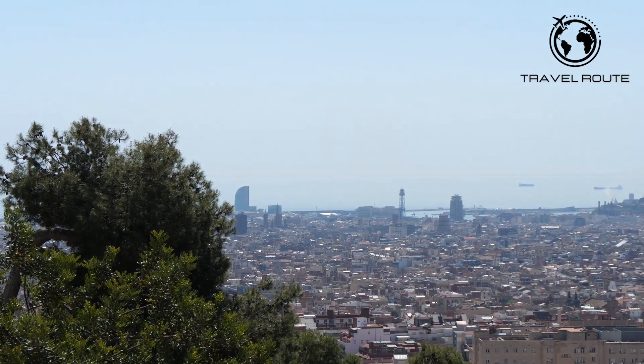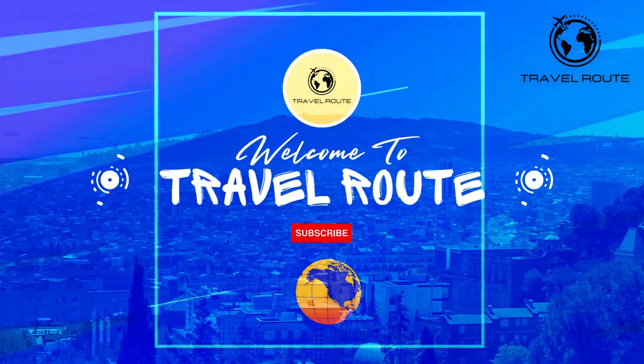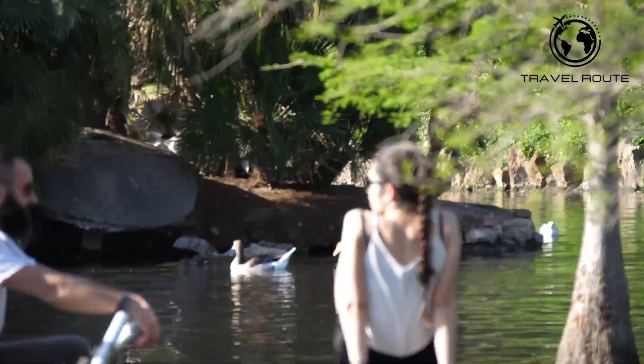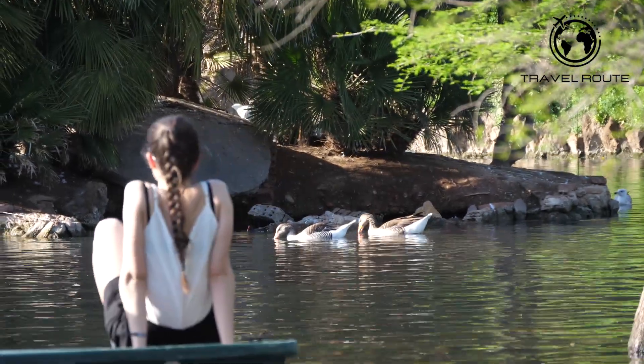If you enjoy our videos, don't forget to subscribe and like this video for more. You can also click the Spain Places playlist link in the description below to learn more about this amazing country.